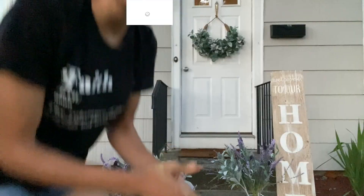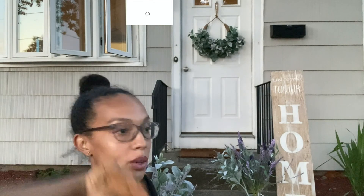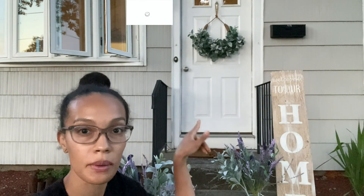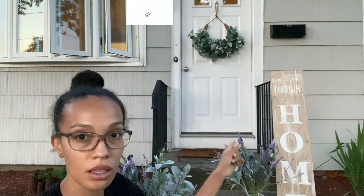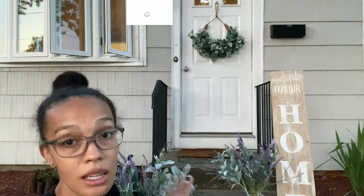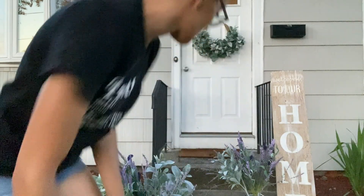We are losing sunlight fast. I arranged the flowers and I'm going to see if I want to put them at the top of the stairs or the bottom. I really wanted one of those signs so bad, even though we don't have a lot of space for it — we're gonna make it work. So let's see.